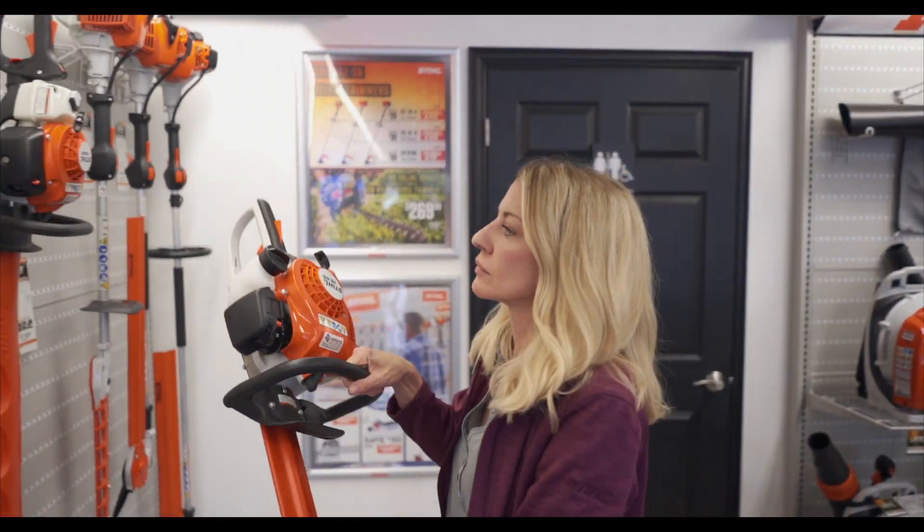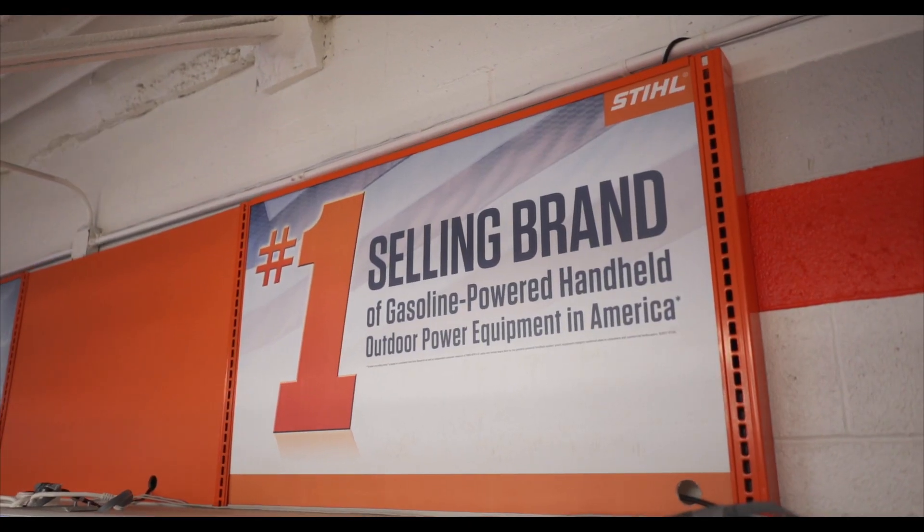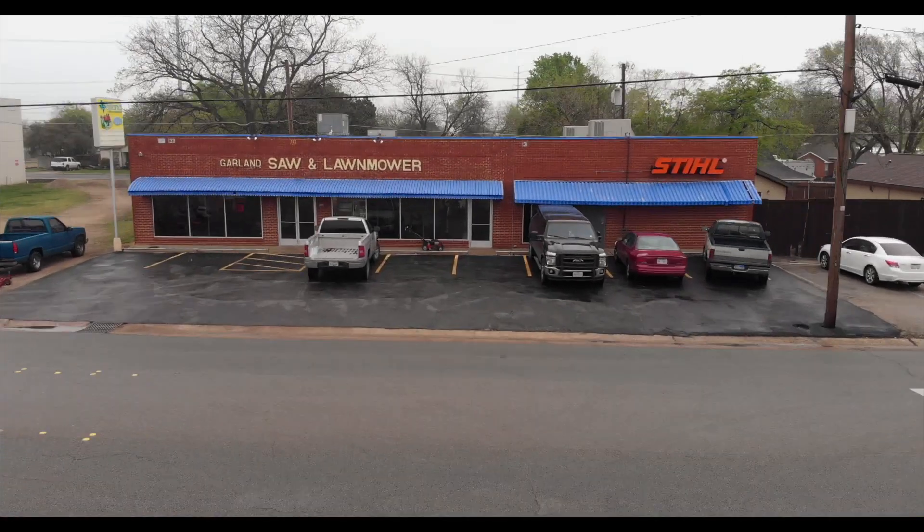The passion for power tools is alive and well at Garland Sawn Lawnmower. Their passion for Steele has never been stronger. So come on in — you'll be glad you did.